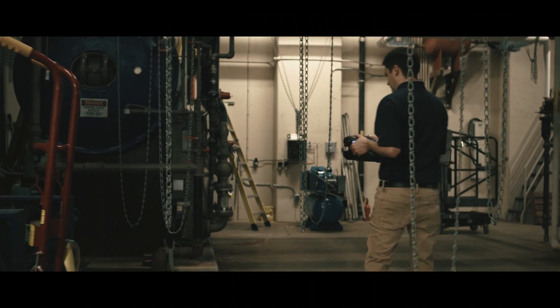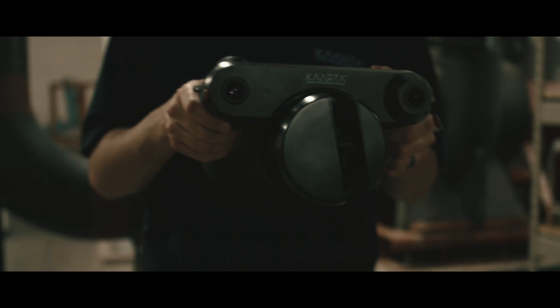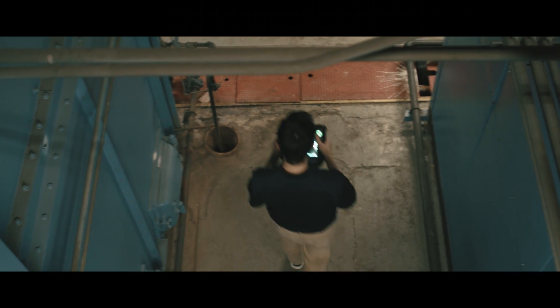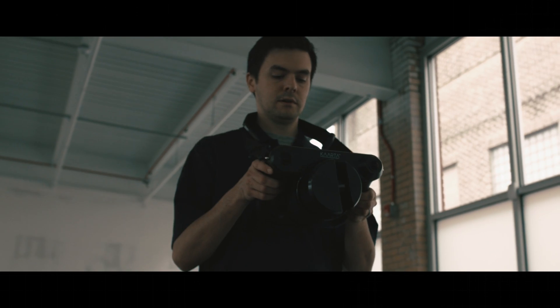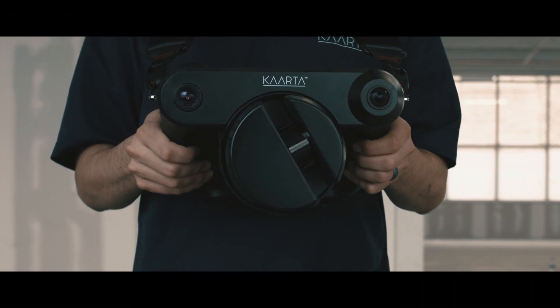No more pre-installed maps, GPS, or beacons. No more teams and tripods. Just one person, scanning and processing in minutes instead of hours — with the tools to navigate any challenging space.